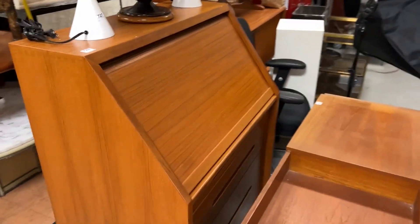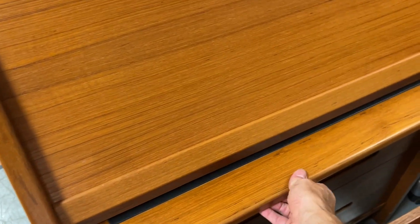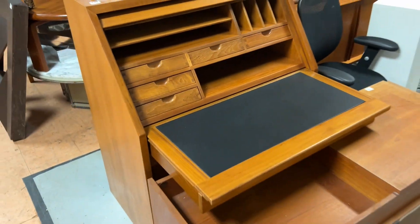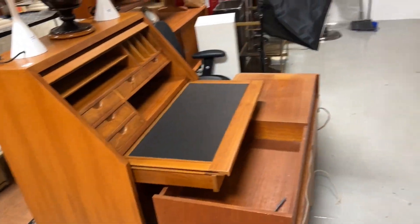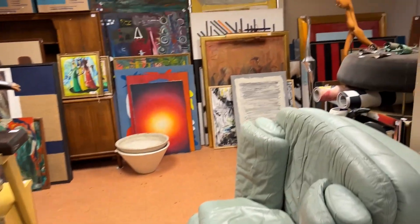Brutalist tables. And here is an awesome little desk right here — selling that nice cubbyhole desk around here.